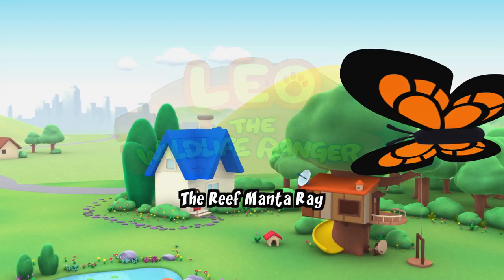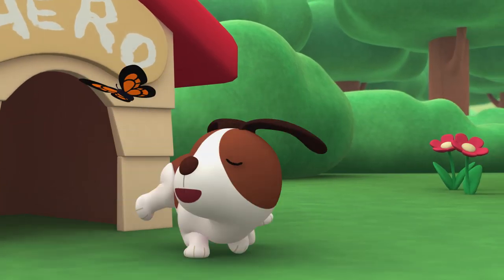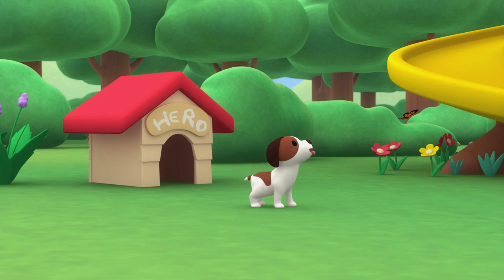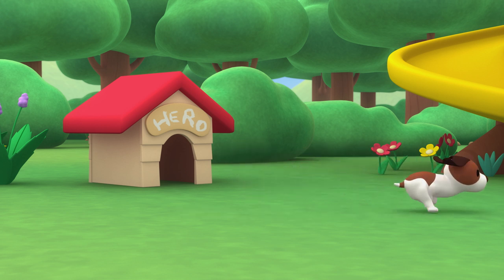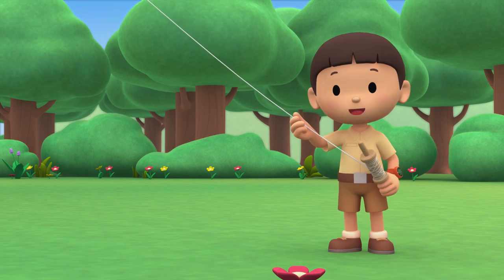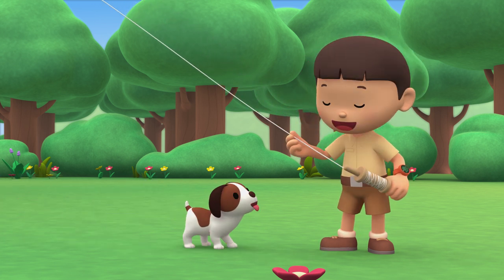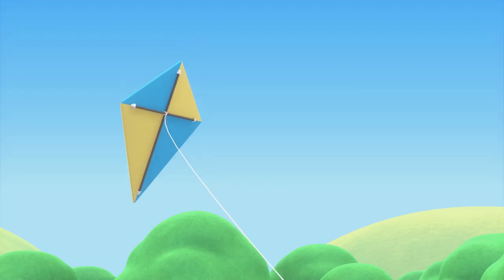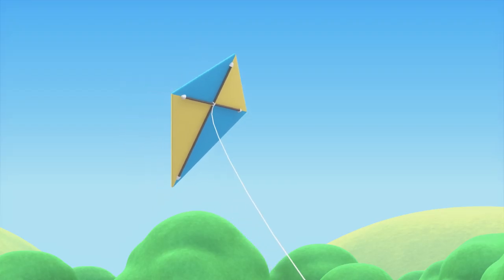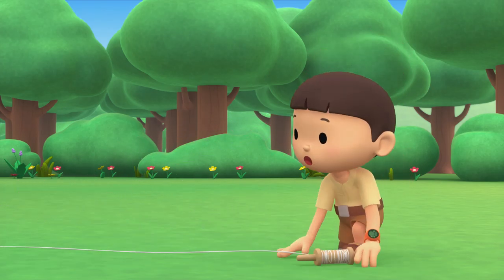The Reef Manta Ray. Hi everybody, my name is Leo. I am a junior ranger, and this is my puppy, Hero. Look at my kite! It's flying like a big bird in the sky. The wind got my kite! Wait for me, Hero!